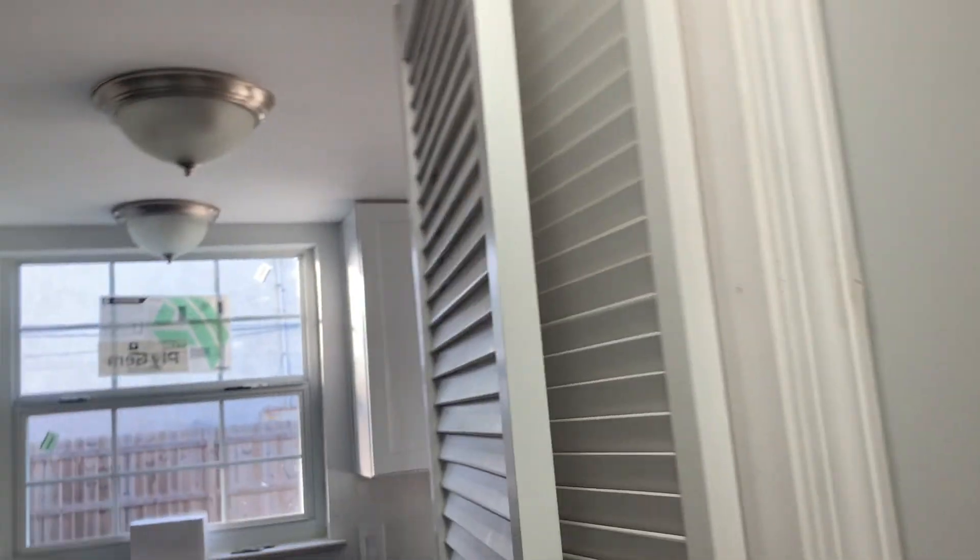I need to take this door down too, but I'm not going to do that today — I just want to do the wall today. Step by step, baby steps.